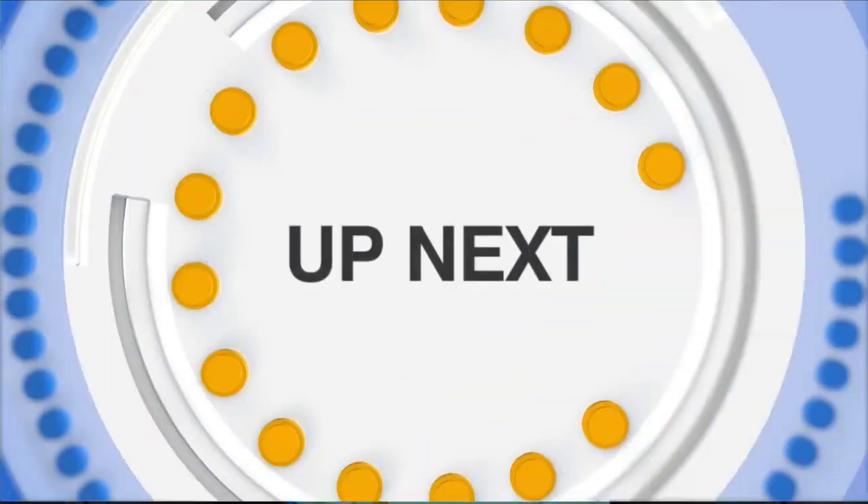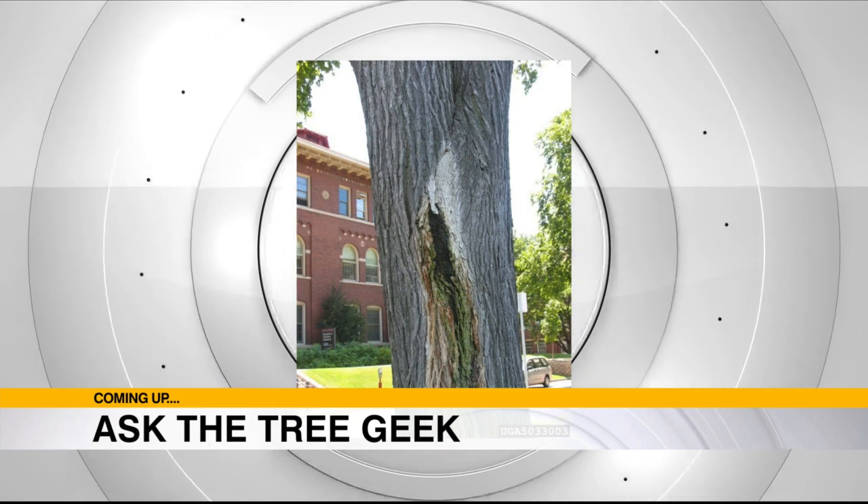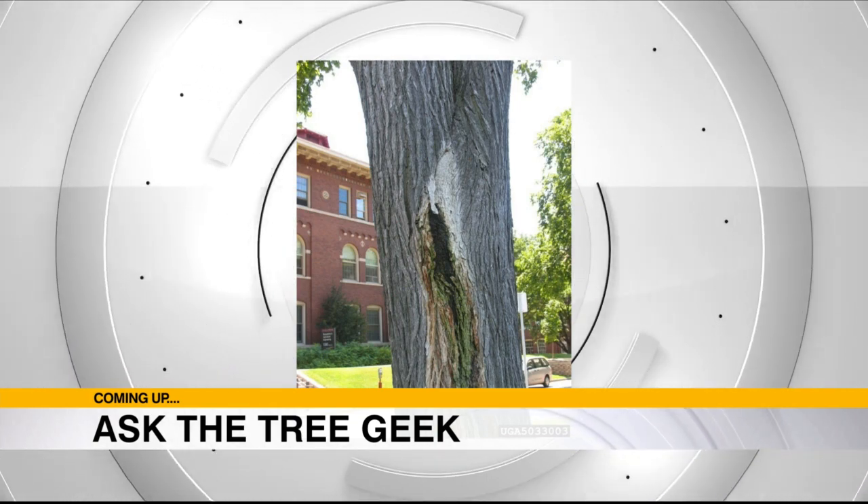Thanks, as always, for coming and visiting us with these great ideas. Coming up next, this poor tree looks like it's hurting a little bit — but not so fast. When we come back, the Tree Geek takes us through some ominous-looking tree issues that are really nothing to worry about.